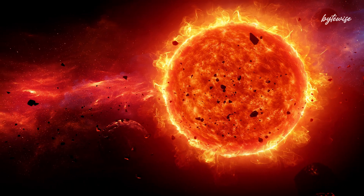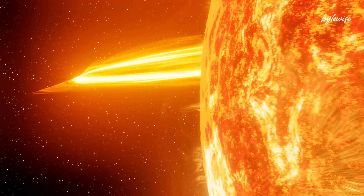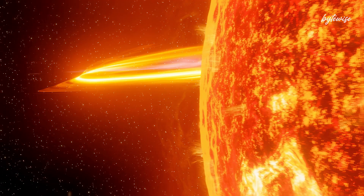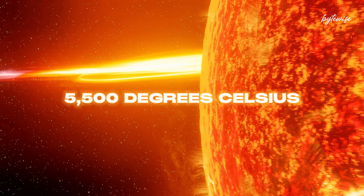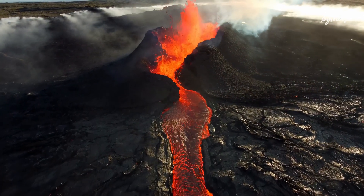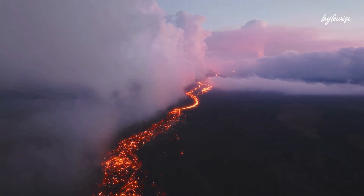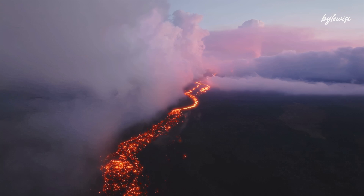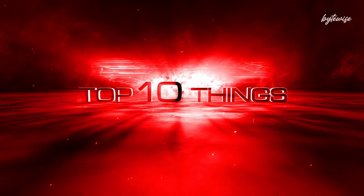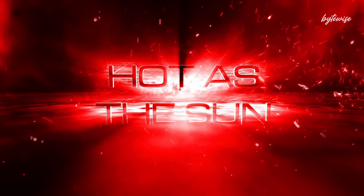Meet our Sun, the giant ball of gas that keeps our solar system warm and bright. The surface temperature of the Sun, also known as the photosphere, is around 5500 degrees Celsius. That's insanely hot. But did you know that there are things right here on Earth that can get hotter than the surface of the Sun? Sounds incredible, right? Today, we're going to dive into 10 fascinating phenomena that rival or exceed the temperature of our own Sun's surface.